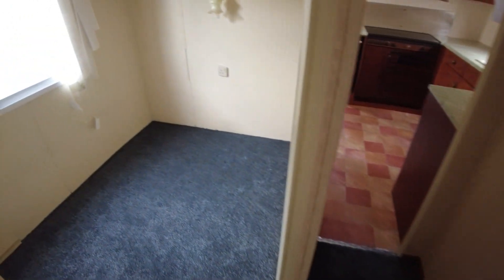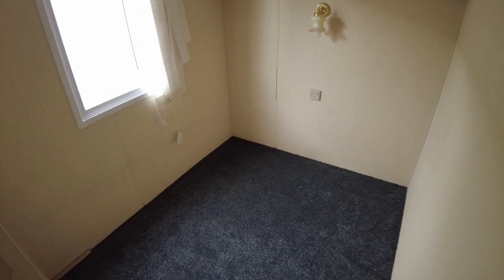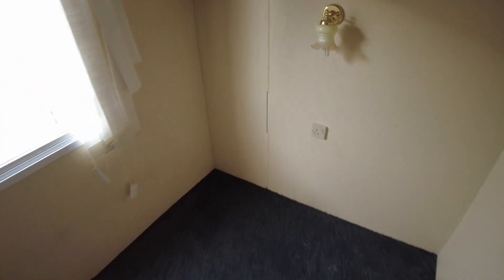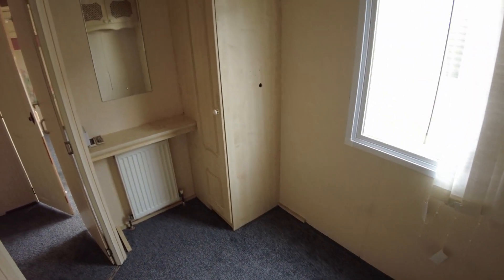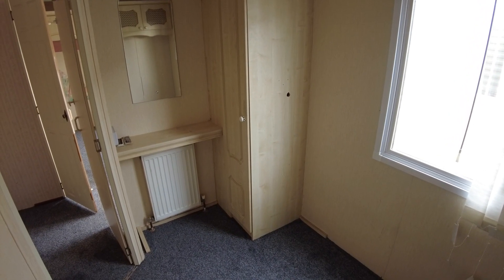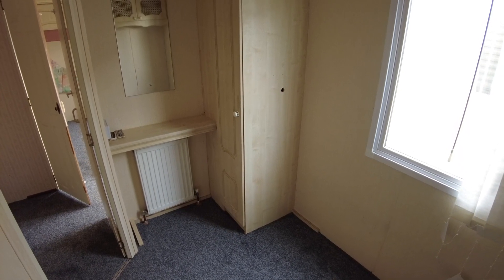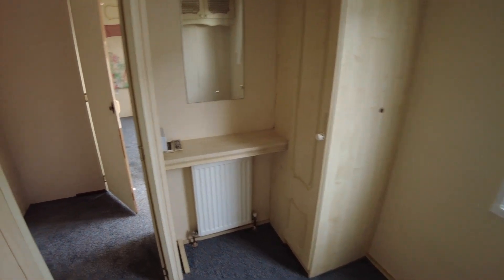Our twin room is here. You could fit two singles or a double in here instead, depending on who's sleeping in there. Turning around, we've got a wardrobe with a bit of damage to the side — possibly from a TV or wiring running through the middle. We've got a window on the door side of the caravan.